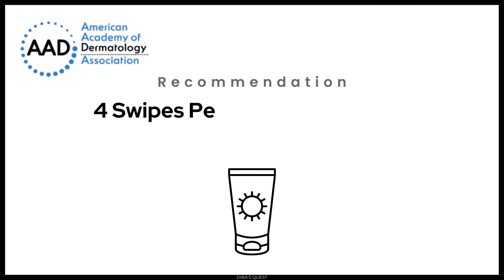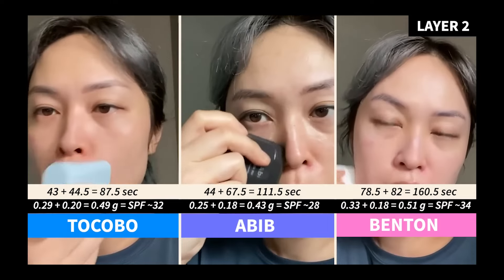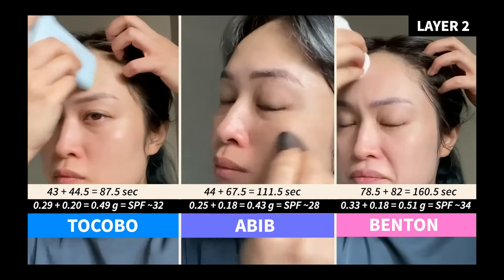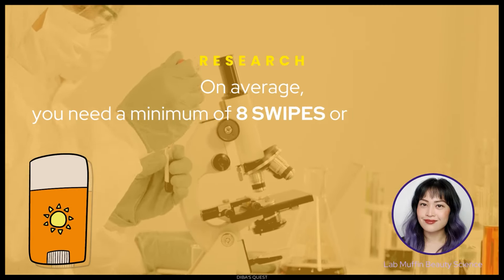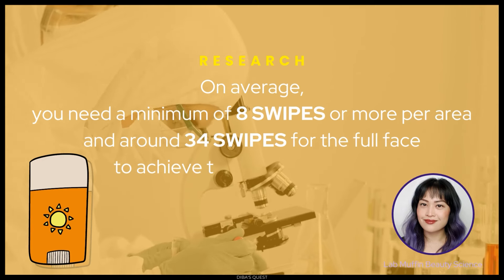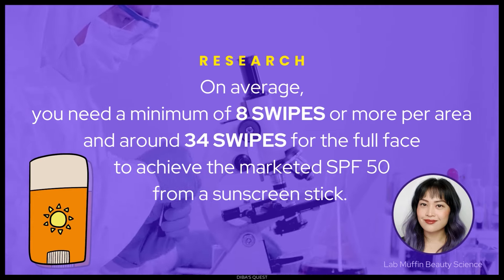It's obvious that consumers can't measure a sunscreen stick with a spoon. The American Academy of Dermatology recommends four swipes per area to obtain the necessary sun protection, but they haven't tested it either. Thankfully, someone else did it for us. Enter the legendary Michelle from Lab Muffin Beauty Science. She conducted extensive experiments to determine how much sunscreen we apply with four swipes. What she found was shocking: on average you need a minimum of eight swipes or more per area, and around 34 swipes for the full face, to achieve the marketed SPF 50.